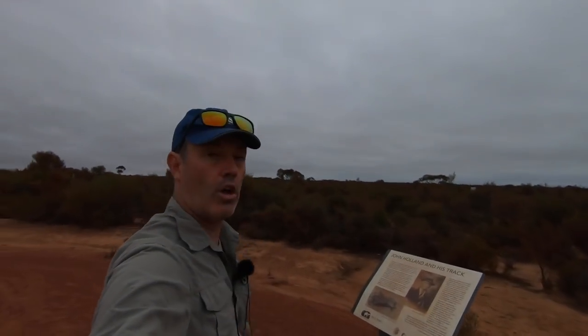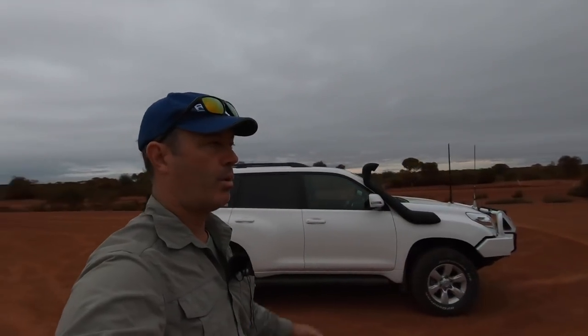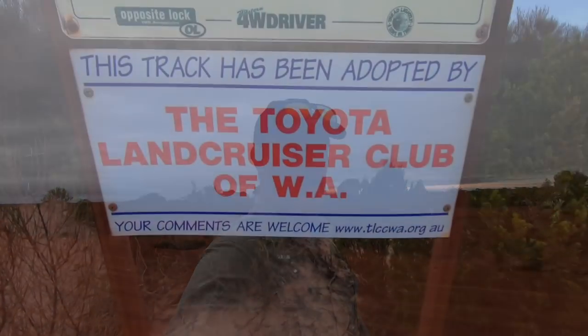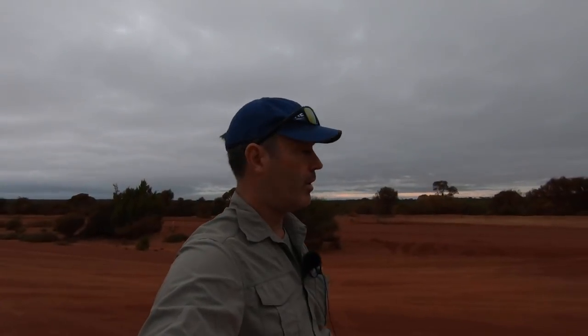We're at the entrance of the Holland Track — most four-wheel drive people who tour will know where this is. The sign here explains what the track was about: it was cut through, I think in the 1800s, basically by hand, to supply the goldfields before trains were really a thing — supplying it from the Meriden, Southern Cross back to Perth, where the pipeline goes. It was basically a horse trail, and now it's been re-cut through by the Land Cruiser Club and is a very popular four-wheel drive and camping track. I've done this a few times in the car and on the motorbike.